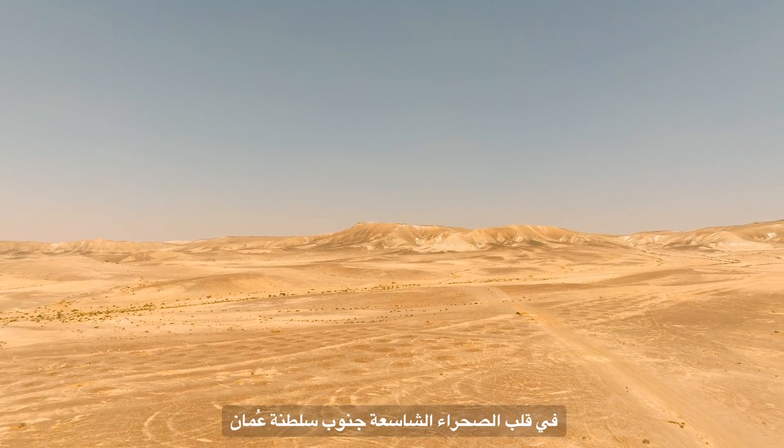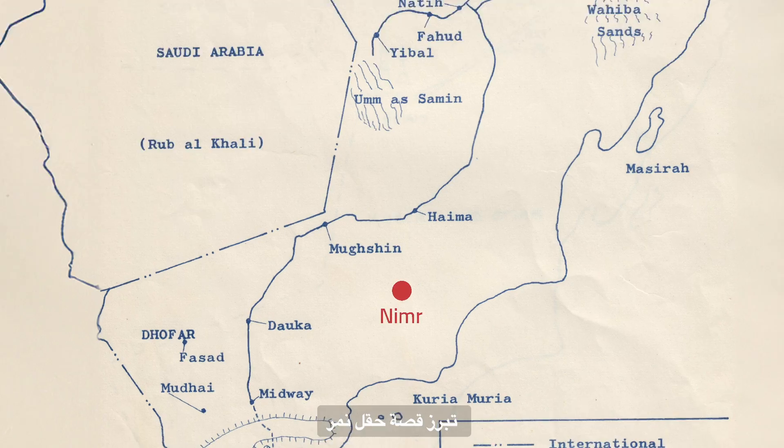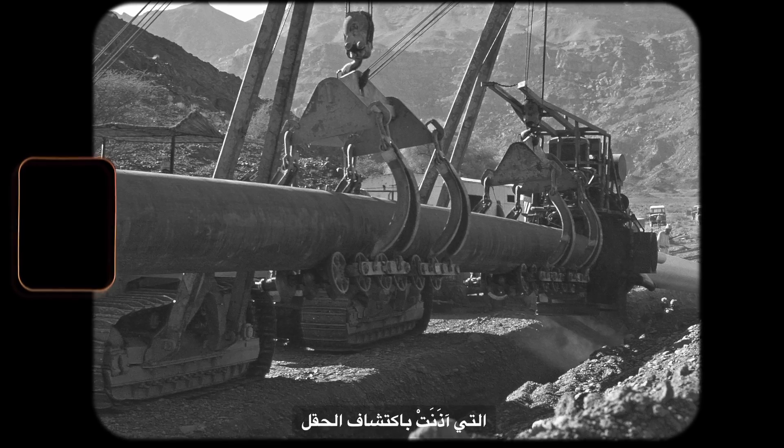In the heart of the vast desert of southern Oman, amidst its rugged terrain, lies the story of Nimr. The tale began in 1980 with the drilling of the Nimr One Well, marking the discovery of the field.